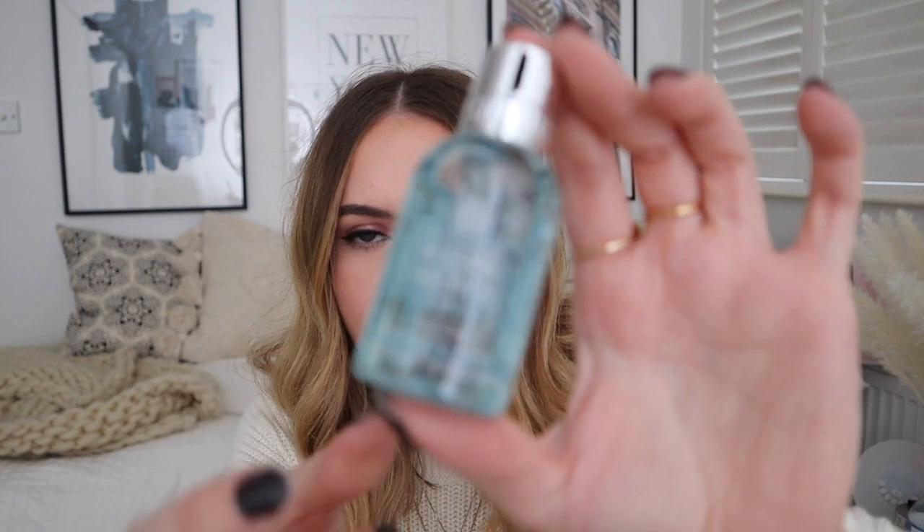Day seven. Blue. Hand wash. Molten Brown coastal cypress and sea fennel fine liquid hand wash. On Molten Brown products they have the royal warrant. It says 'by appointment to her majesty the Queen, supplier of toiletries, Molten Brown London.' Do you know what that means? The Queen's using this. The Queen and the royal family are using these products in their bathrooms — by appointment. She appointed them to make her toiletries.